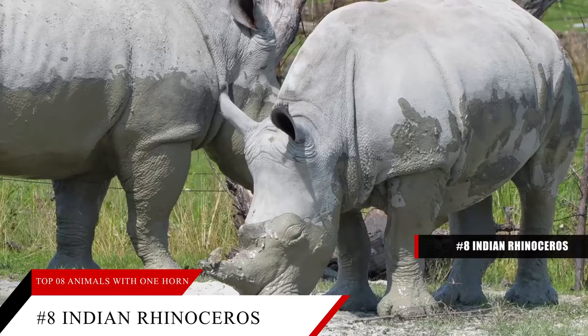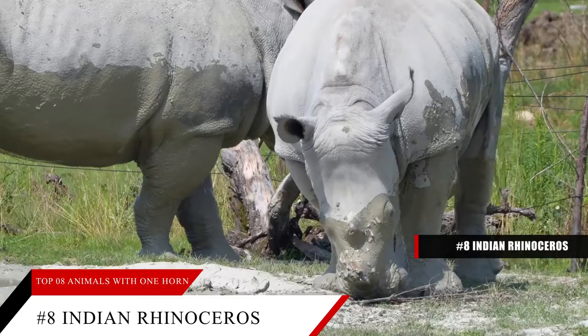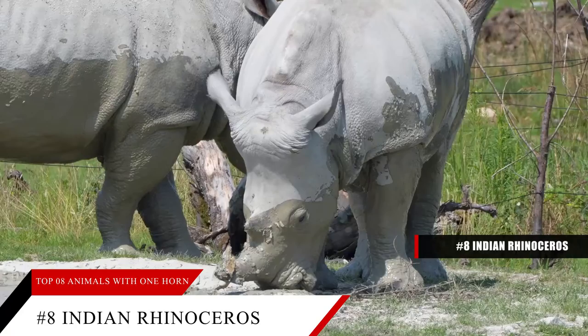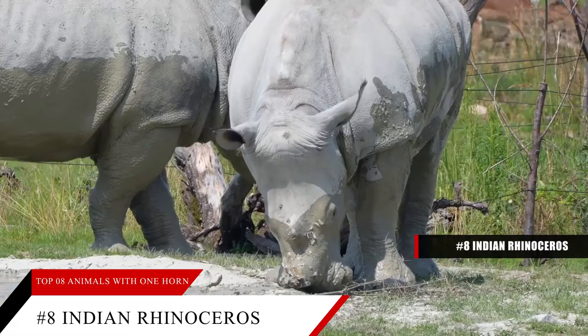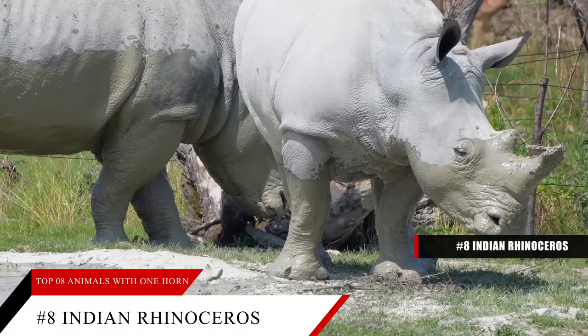This rhino has a few purposes for its single horn. It uses its single horn to intimidate predators and threats. These rhinos have a mild nature and want to avoid a battle, so they lower their heads to the ground and charge in the general direction of a predator to show dominance. The threat could be another rhinoceros or perhaps a tiger. In many cases, the other animal is scared off by the charging rhino, but if the predator remains, the rhino uses its single horn to defend itself against attack.